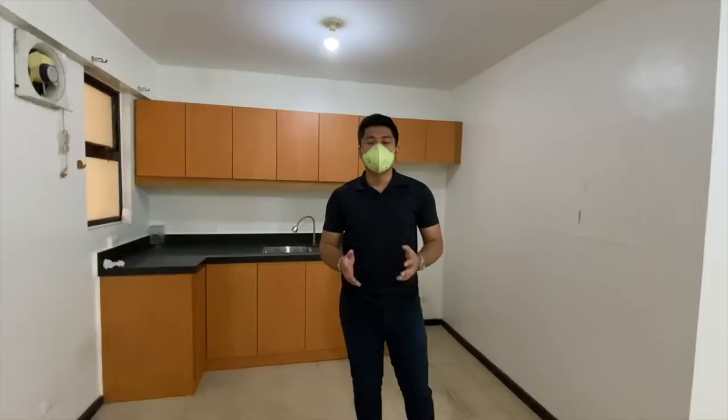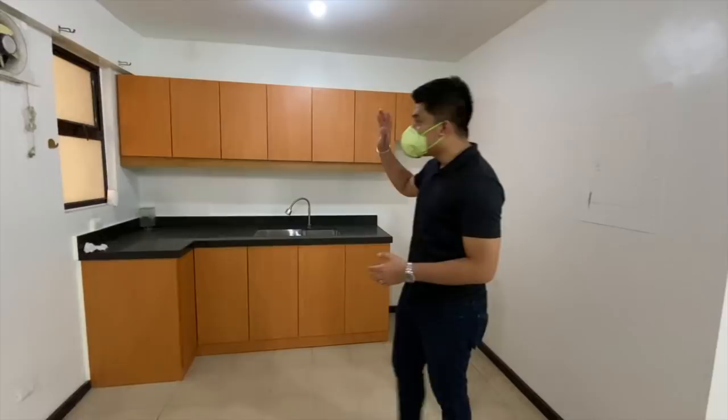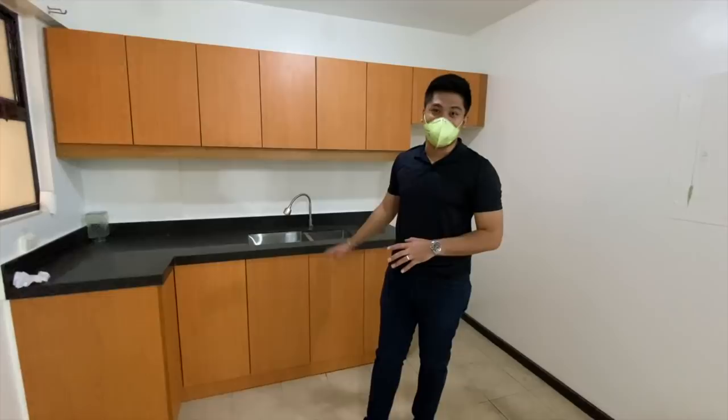The reason I'm sharing this video is because this unit is for rent. We have a kitchen here, and space for the fridge. The sink is new, the counter is new, and the cabinet doors are also new.